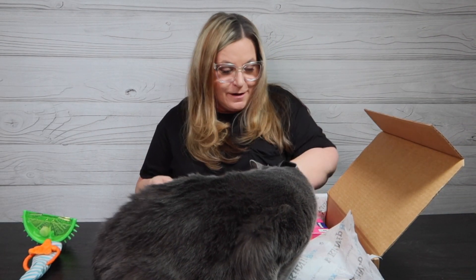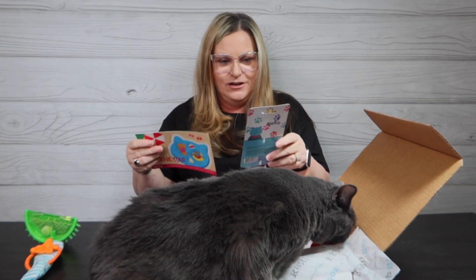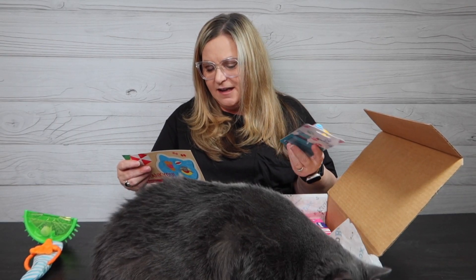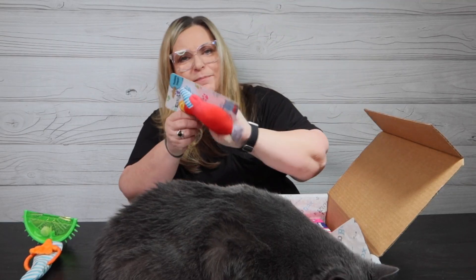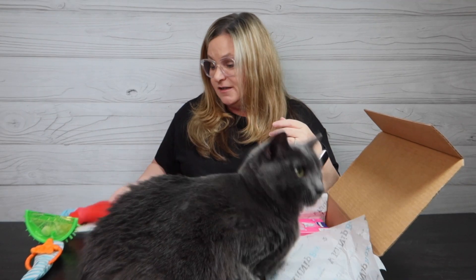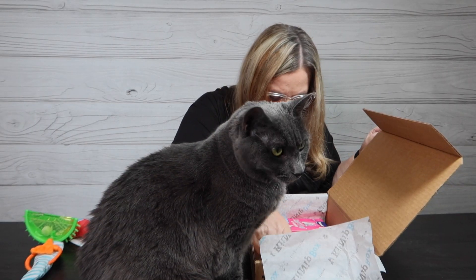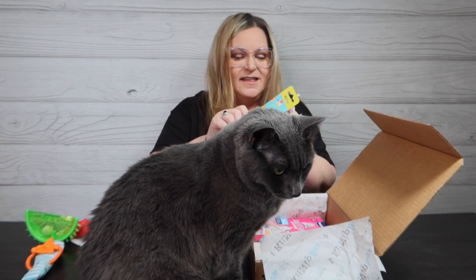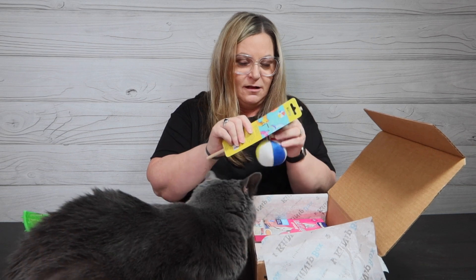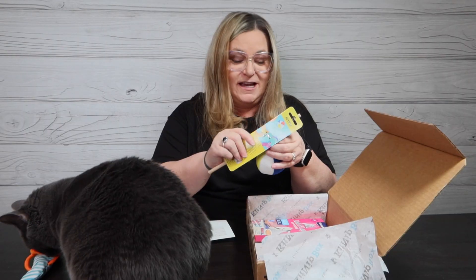As we keep going through the box — okay, this is wet now from your drool — Pool Side Daiquiri! This is a six dollar toy, it's kind of a kicker with catnip in there. Really cute summer toys. Wish we would have gotten these in June! And oh my gosh, I see something fun — it's a Beach Ball Wand, and KitNip is always good at giving us wands.